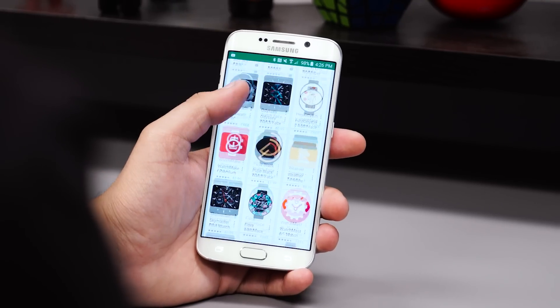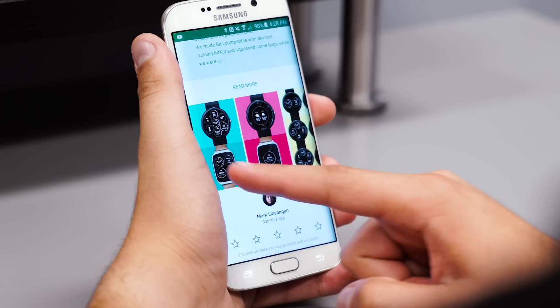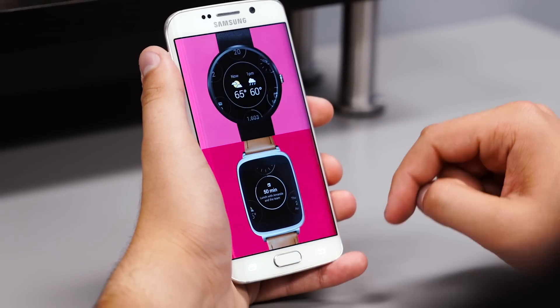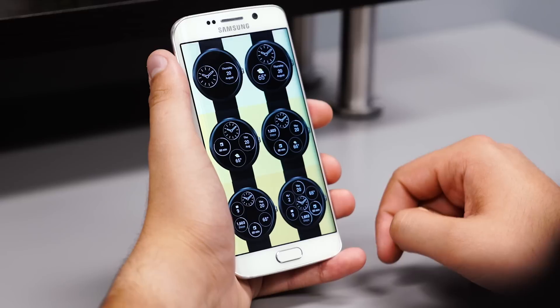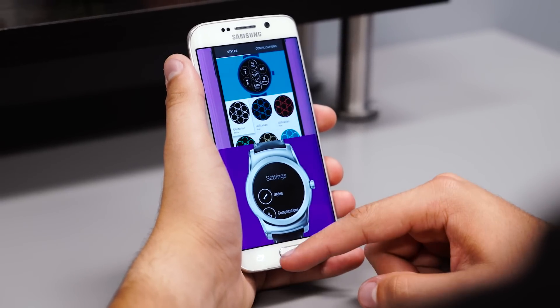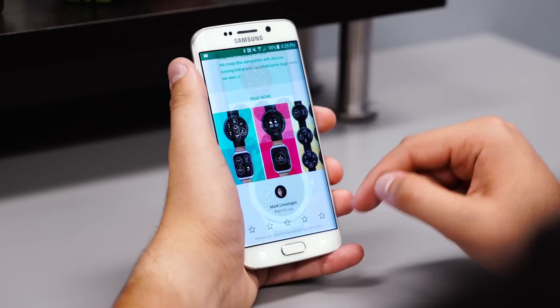As part of the Android Wear update, there are a ton of third-party watch faces that take advantage of the interactive concept, and they're all available through the Google Play Store. A few of the bigger examples include Bits and Under Armour, which have complications for things like the weather, your agenda, unread emails, or how many steps you've taken and how many calories you've burned, all right from your watch face.